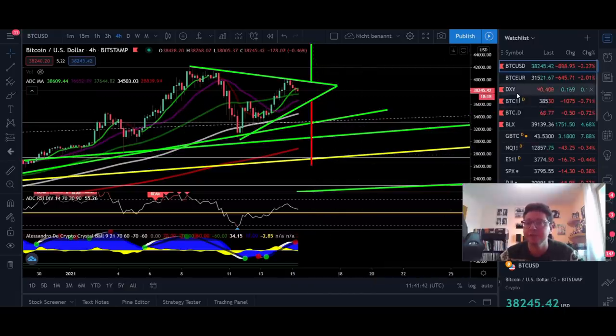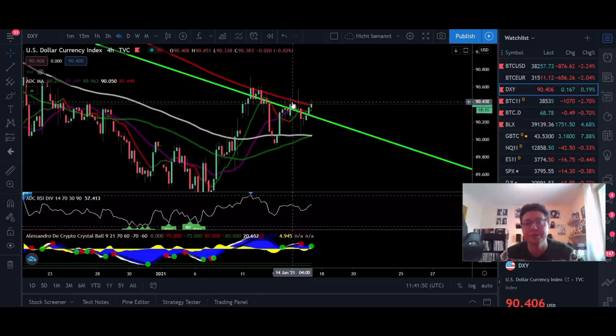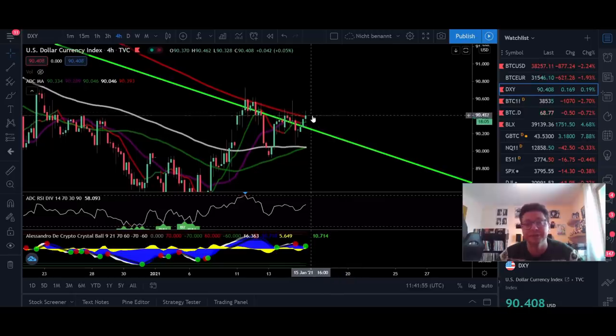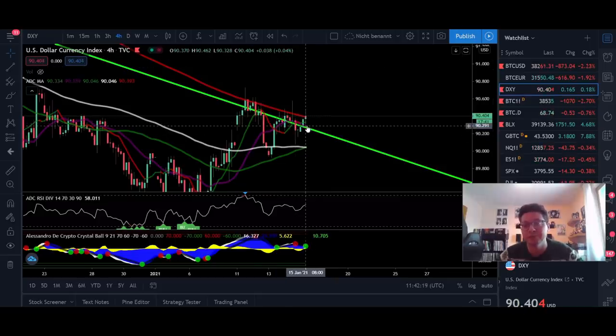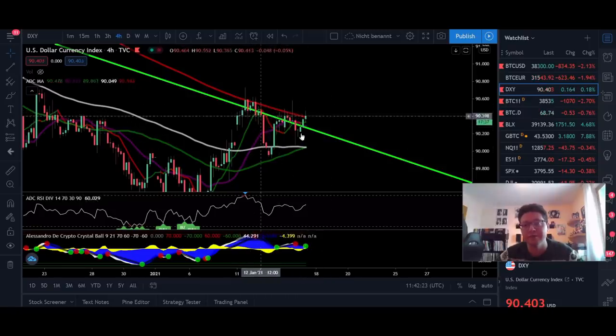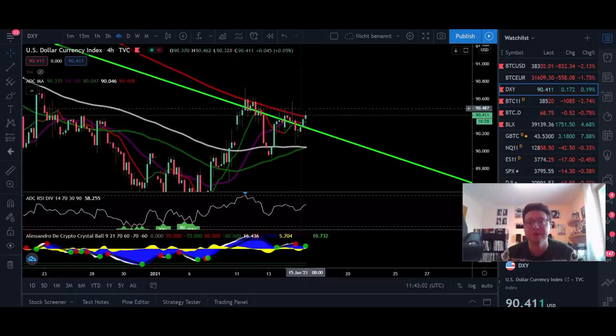Let's compare the four-hour time frame to the DXY. The DXY is still fighting with the 200 moving average — so far we haven't had a bigger rejection, which is very dangerous. Yesterday there was a little attempt to break to the upside but it was a fake-out, and right now the DXY is trying to push higher again. I think latest during the weekend or next week we'll see a big breakout or big rejection. In my opinion, whether we see continuation to the upside in Bitcoin and altcoins will depend heavily on what the DXY does. The stock market will also be heavily affected by a possible DXY breakout.